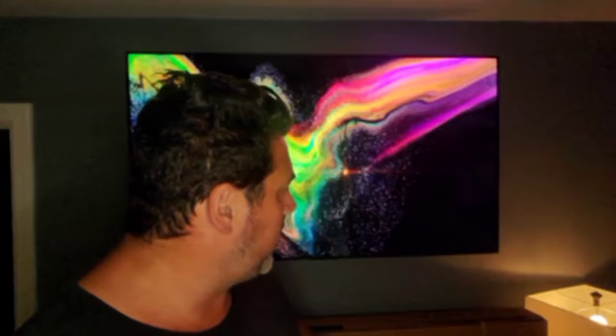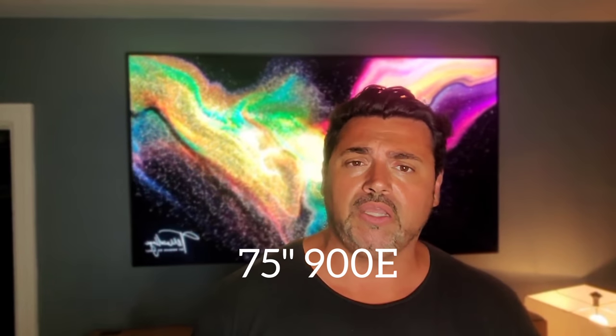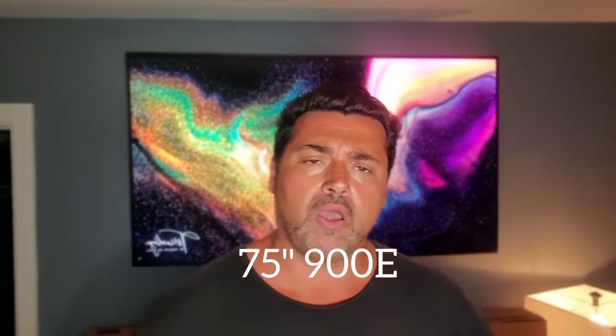Going from 75 inches to 77 inches — I know many of you don't think that's a huge size difference, but it actually is. You'll see them side by side. The A80J is just below the 77-inch box of the 900E, but when I unbox it and put it on its stand, you can see very close how similar they are in terms of size. At 77 inches, it almost makes the 75 inch look a little more square, especially LED versus OLED.